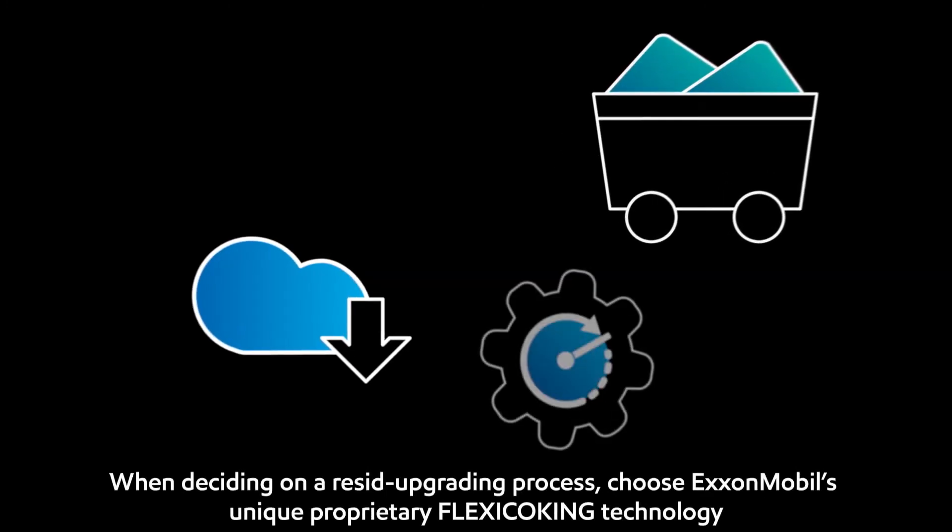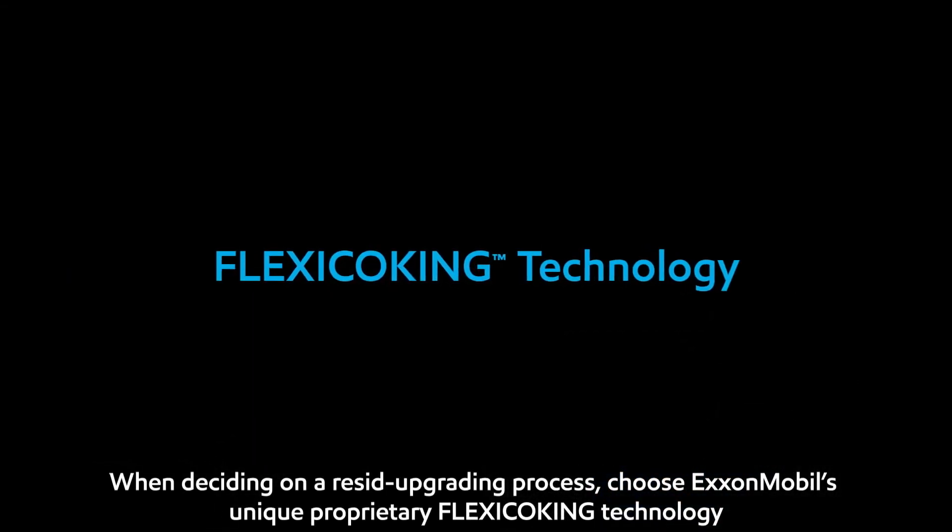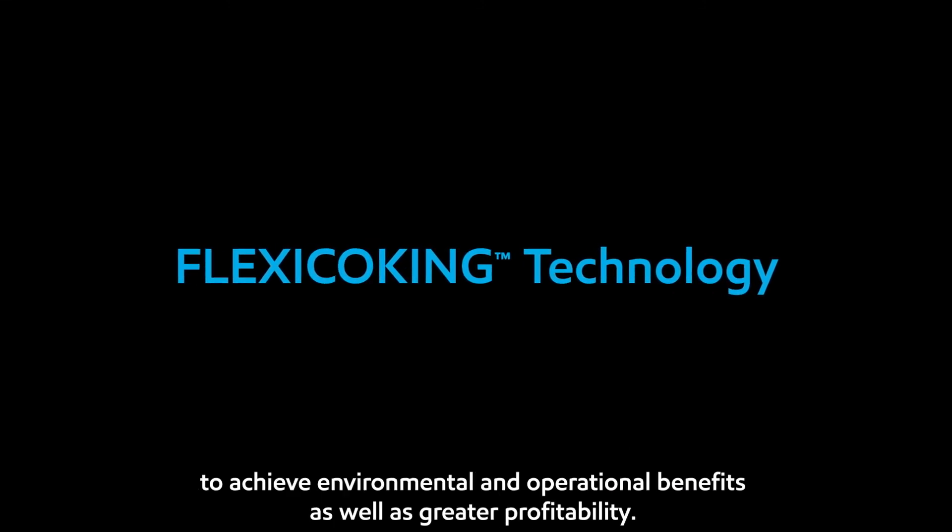When deciding on a resid upgrading process, choose ExxonMobil's unique proprietary flexi-coking technology to achieve environmental and operational benefits, as well as greater profitability.